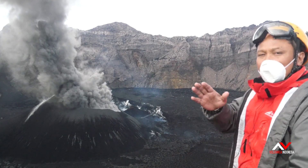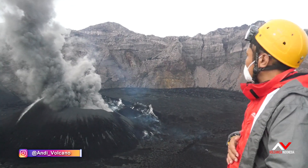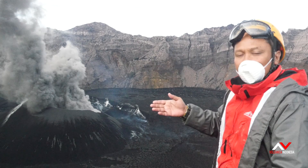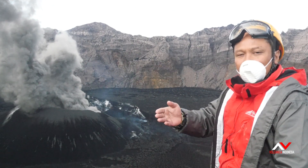I'm right now on the top of Mount Raung volcano, which is located in East Java, Indonesia. And now I'm observing the activity of Raung, which has been erupting since two months ago up to now.